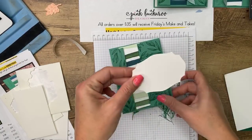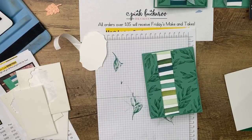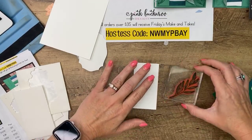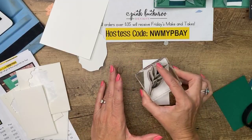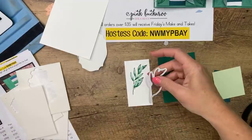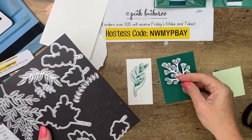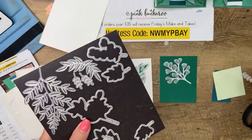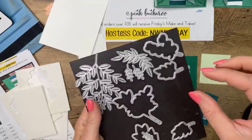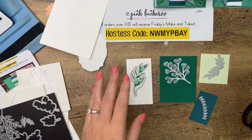I have already cut out the label — this is from the Tasteful Labels dies. We're going to stamp this in Just Jade on Whisper White, and then cut out the die that matches. I see Patty's watching — I just have to tell you Patty that I cased your cute little idea. It's a surprise so I won't say what it is. We've also got this other die that I like — like a little spray of ferns. Patty is on my downline and she is a very out-of-the-box thinker creatively; I'm always inspired by the things she posts.